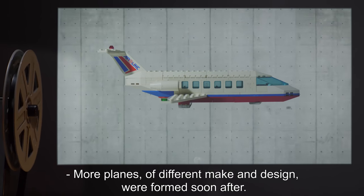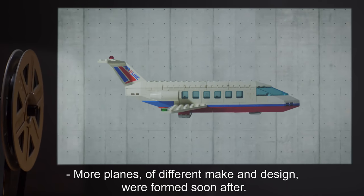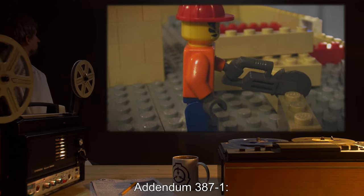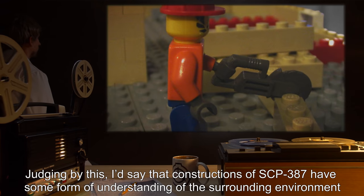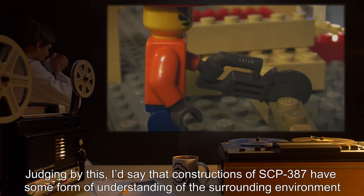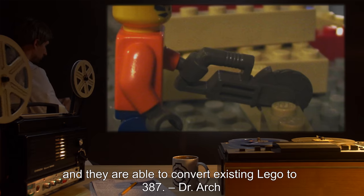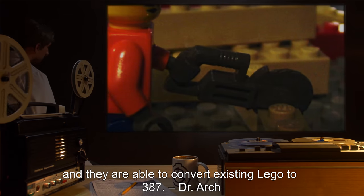More planes of different make and design were formed soon after. Addendum 387-1: Judging by this, I'd say that constructions of SCP-387 have some form of understanding of the surrounding environment, and they are able to convert existing Lego to 387. — Dr. Arch